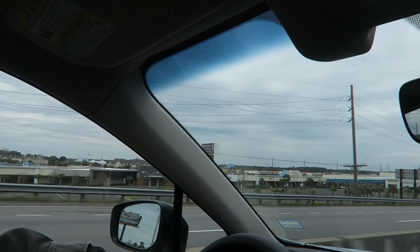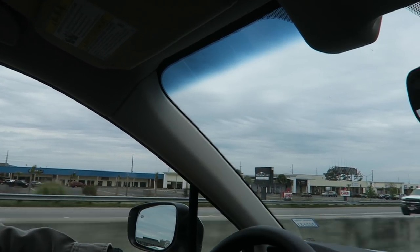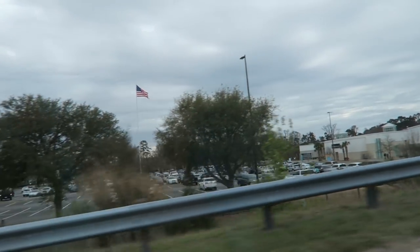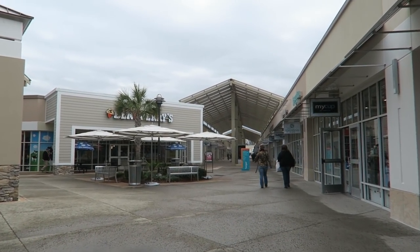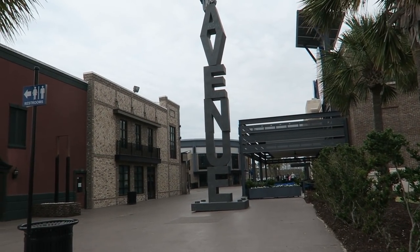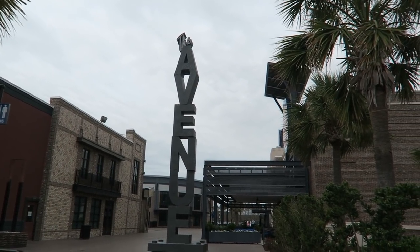We're headed to the Tanger Outlets next. I need to find some capris for an upcoming trip to Las Vegas. We'll see what else is there to check out. Later we're going to go to Broadway at the Beach — we love walking around there. Right over in this area is the old Hard Rock theme park land, and Brian said he just read that it sold to the former mayor, so hopefully he will develop that land. We made it to Tanger, and this is probably all the filming I'm going to do today because we're just here to buy me some capris. We've been here so many times and I just noticed this Avenue sign — Brian thinks it's been here all along, I don't remember it, so please leave it in the comments if you know if this is new or not.